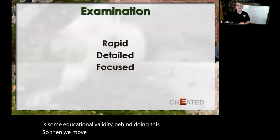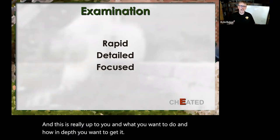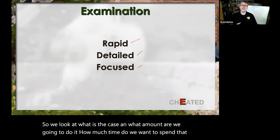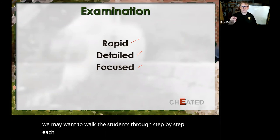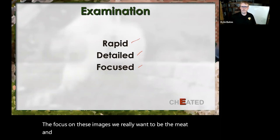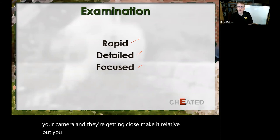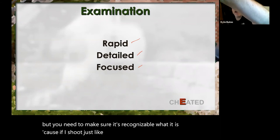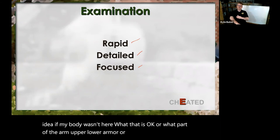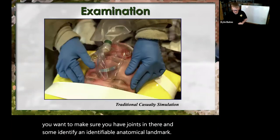Then we move from history into the Examination — and this is really up to you, how in-depth you want to get. We can walk students through step-by-step each assessment, or just expose them in a generalization. The focus on these images really needs to be the meat and potatoes of that exam. When you photograph these, really get your camera in there, get in close, make it relative, but make sure it's recognizable. You want to make sure you have joints and some identifiable anatomical landmarks in the image.